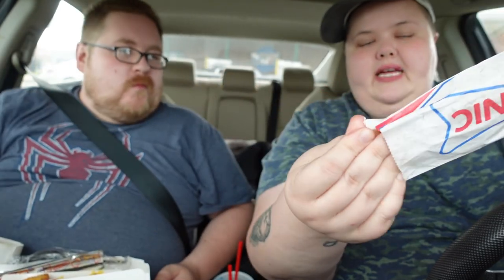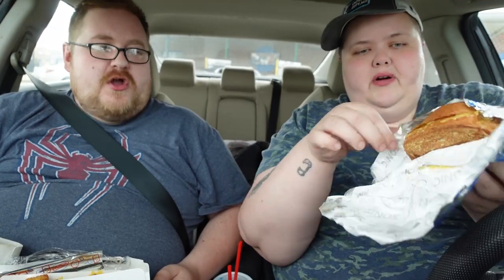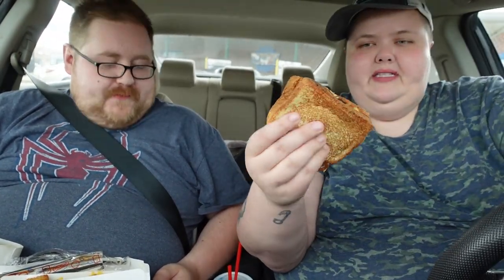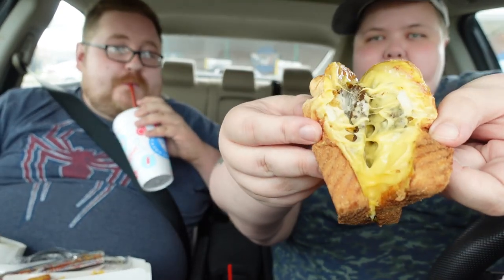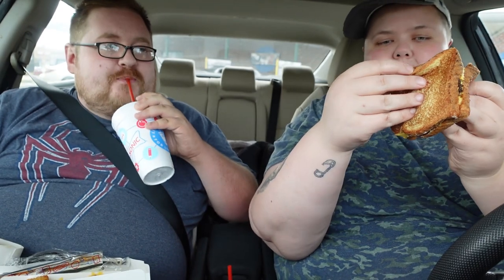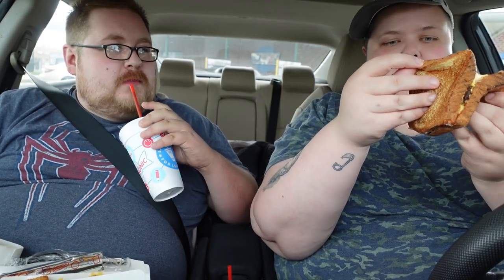And then the main thing I wanted to try was the new grilled cheeseburger, which is basically like a grilled cheese with a burger. It was supposed to be a double burger, but I don't even see any meat in here. Oh yeah — look how much cheese is in there! So yeah, it's a double patty, there's cheese, there's onion, and I added mayo.